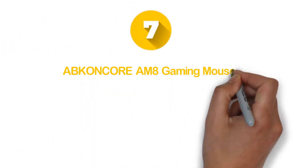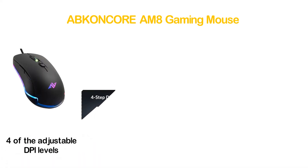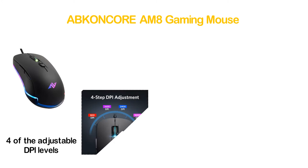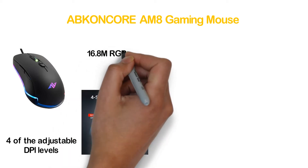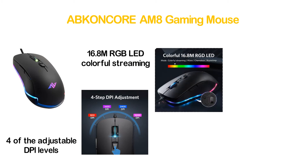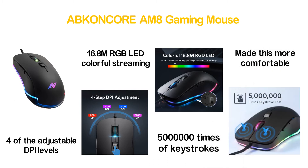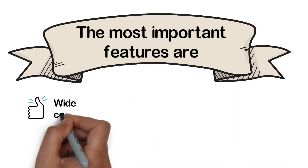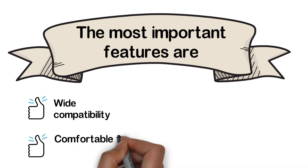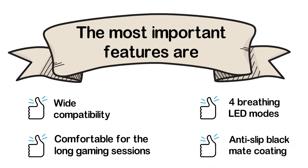Number 7 in our list, the ABKONCORE AM8 Gaming Mouse. With 4 adjustable DPI levels, this mouse provides excellent gaming performance, and programmable buttons allow maintaining settings and functions. It features colorful 16.8 million RGB LED streaming and is a durable item that has passed 5 million keystrokes. The standard classic design makes it more comfortable. Key features include wide compatibility, comfort for long gaming sessions, 4 breathing LED modes, and anti-slip black matte coating.